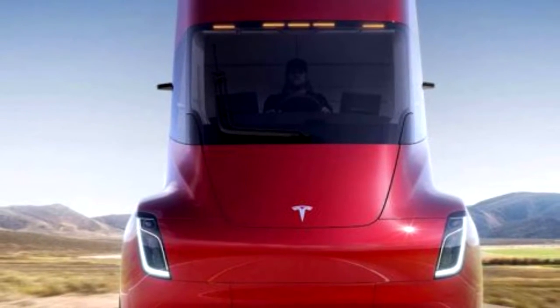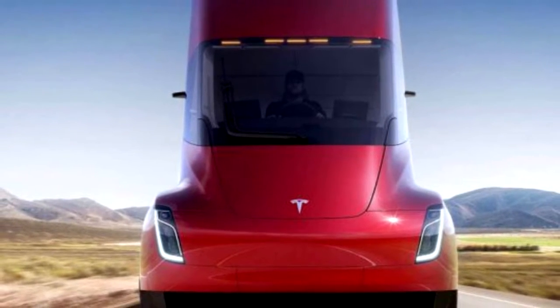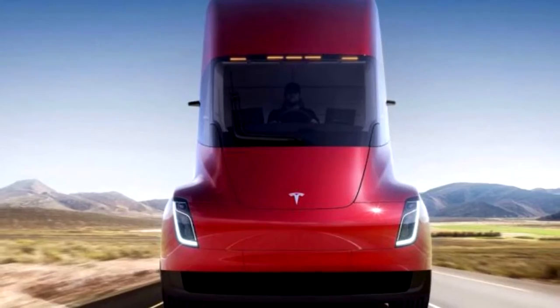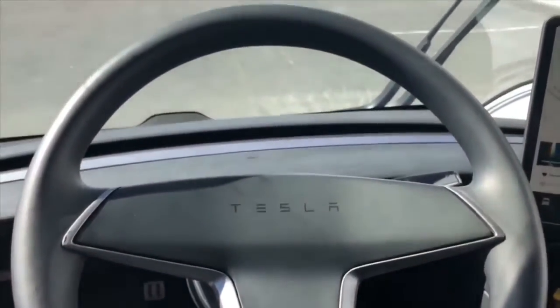The head of Tesla, Elon Musk, revealed the power reserve of the Semi electric truck. According to him, the model will be able to travel almost 1,000 kilometers or 621 miles without recharging. New Tesla technologies in the field of rechargeable batteries will make this possible. Thus, the yet-to-be-released Tesla Semi will be able to drive on a single charge no less than the Mercedes-Benz Gen H2 gasoline truck introduced in September.